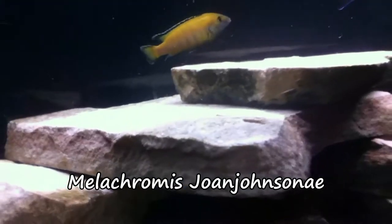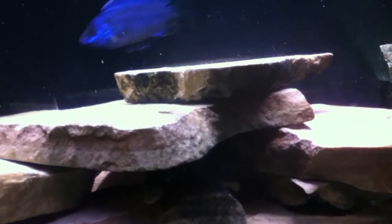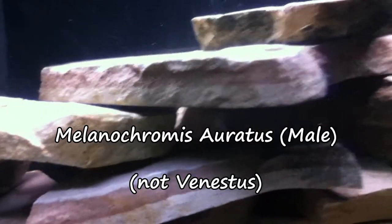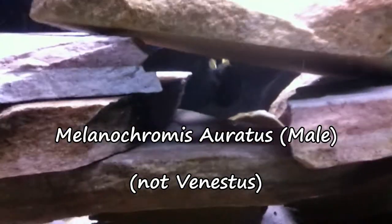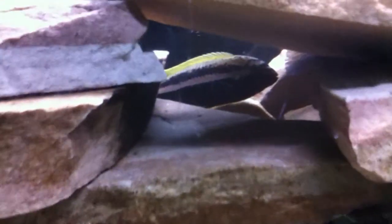That guy right there I believe is a Melichromus Johansi. I also have a Melichromus Vanistus — I believe that's a remotely close pronunciation. It's the guy who's got the patterns of the Johansi but is dark brown with kind of yellow. I'm definitely not pronouncing those correctly.